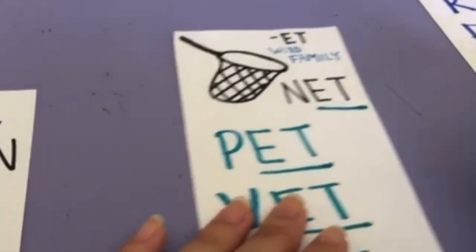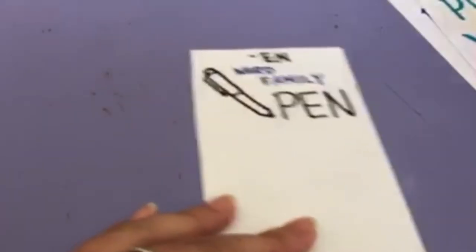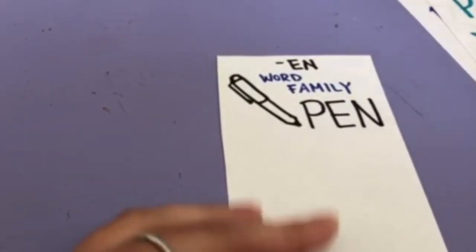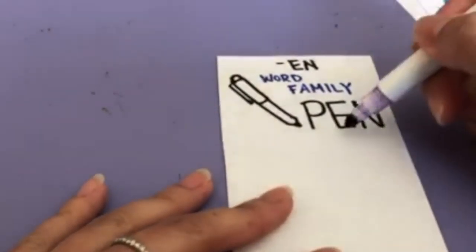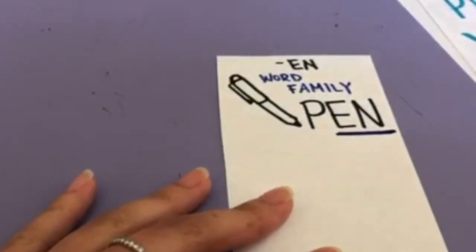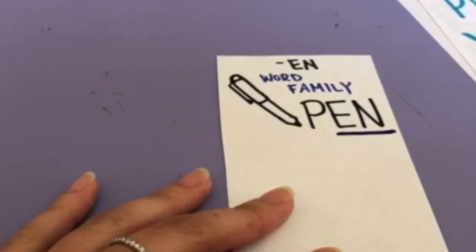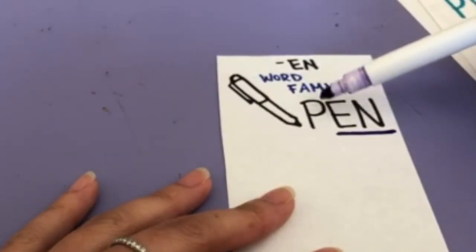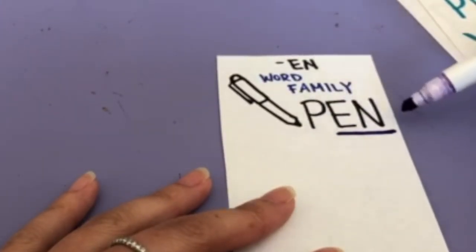Let's do one last word family. That's a pen. P-E-N spells pen. And this has the letters E-N in the back. E-N makes the sound EN — it's the EN word family, with the P in front. P-E-N — pen.